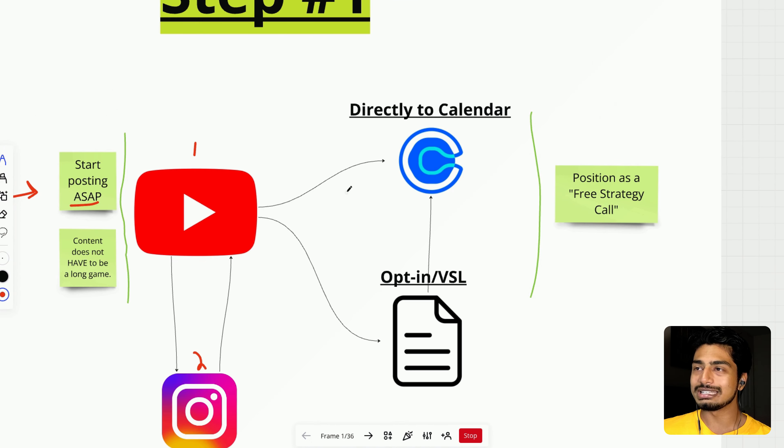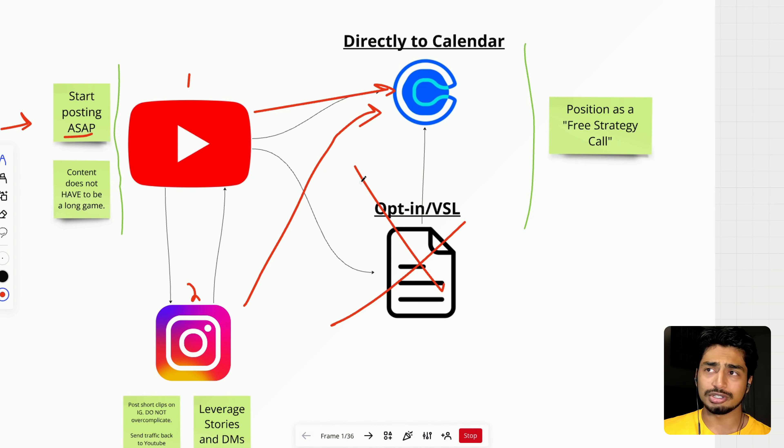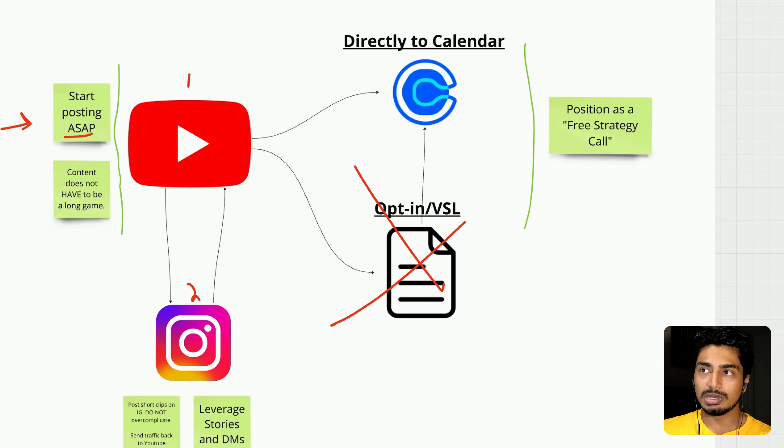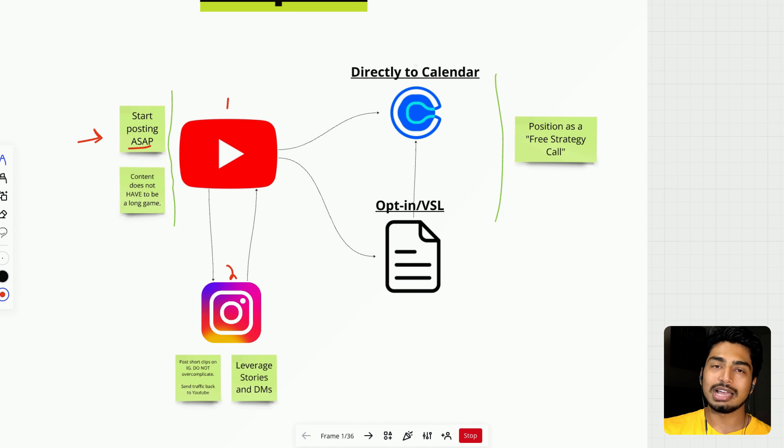Build a very simple version of this infrastructure. If you're really struggling with calls right now, don't even worry about the full funnel — just drive all the people straight from YouTube and Instagram to your Calendly link. Literally just have a Calendly link and send people there. If you have good lead flow and want to do something more advanced with a lead magnet, collecting emails and setting up an opt-in and VSL page, that will be covered in another video. Step number one is just setting up a very basic infrastructure — it does not have to be perfect.